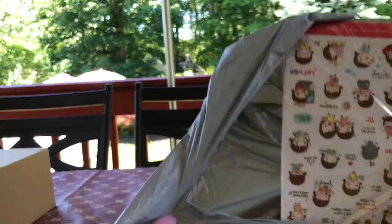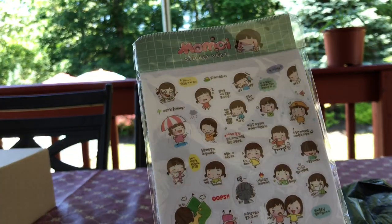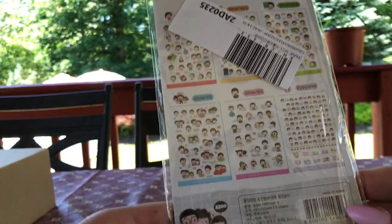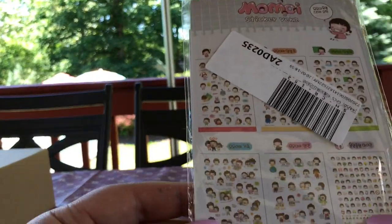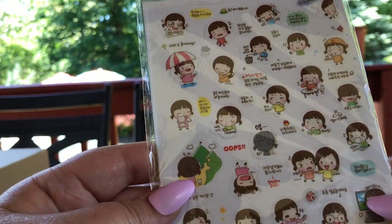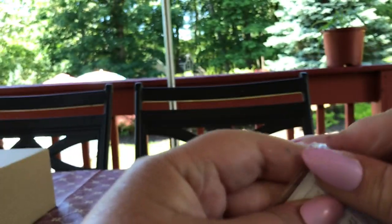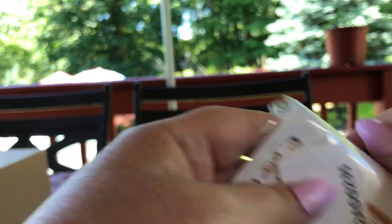I got a lot of stickers because I followed this one girl — her name is Rainbow something — and she shows you how she sets up her journal. This shows you what's inside, and these are just such cute little characters — so adorable. Some of it is written in what I believe is Chinese, but let's show you guys what's inside.